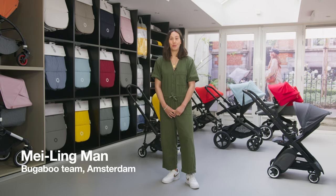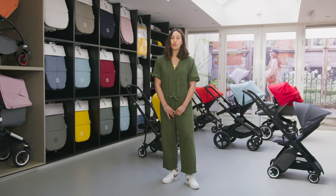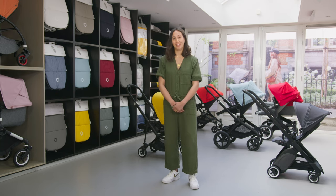Hi, I'm Meling from Bugaboo. We are going to run through some of the most common questions we got asked by parents-to-be to help guide you to the right stroller for you and your family.